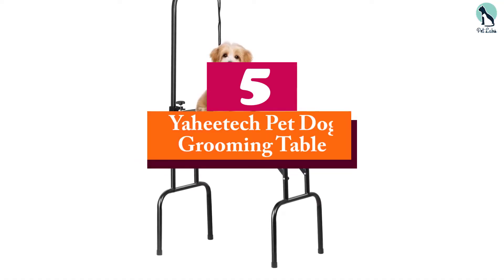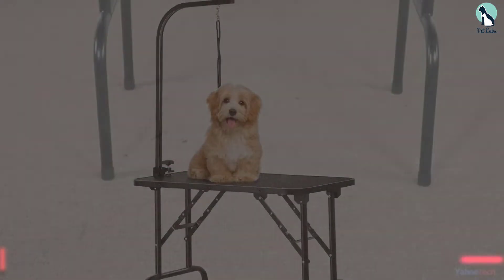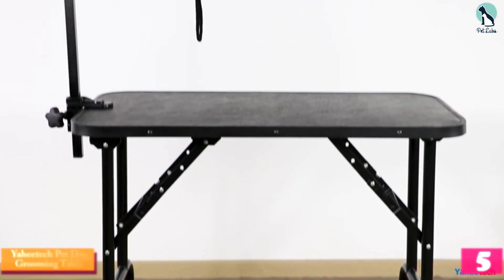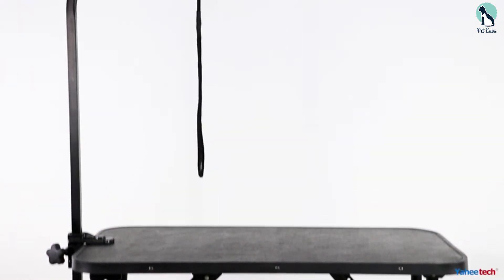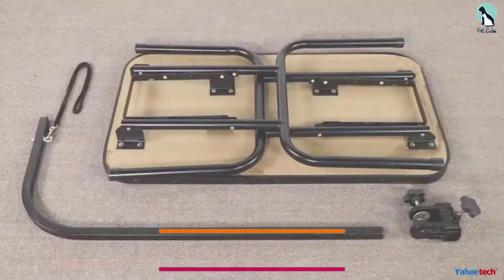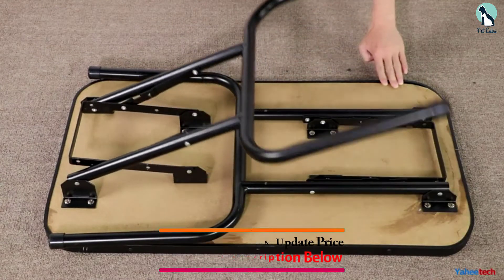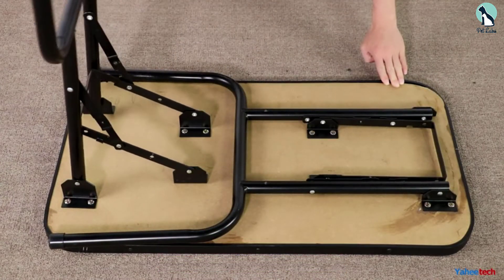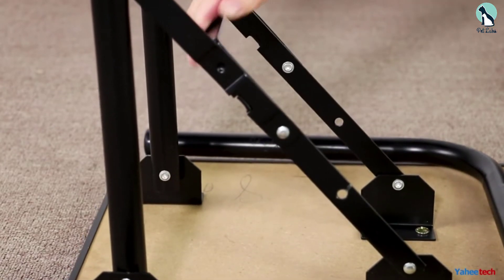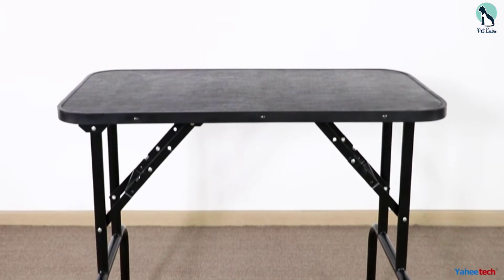Starting at number 5, we have the Yahitech Pet Dog Grooming Table. If you have a smaller dog, you will be hard pressed to find anything better than this foldable dog grooming table from Yahitech in this price range. It offers everything you would expect from a professional grade grooming table costing well over $100 for about half the price. It's portable and secure with a non-slip surface and comes with an adjustable grooming arm that's both sturdy and flexible.